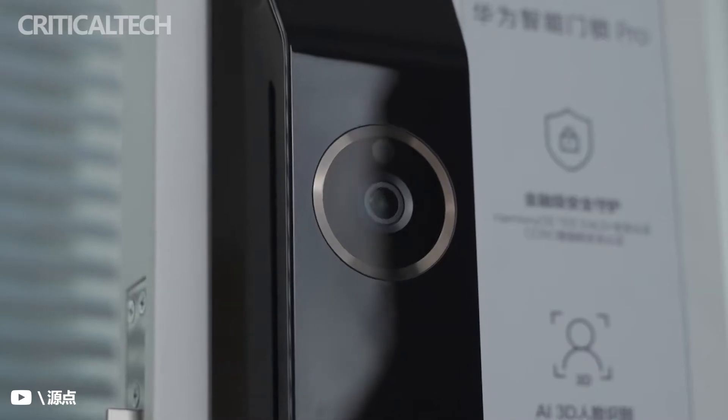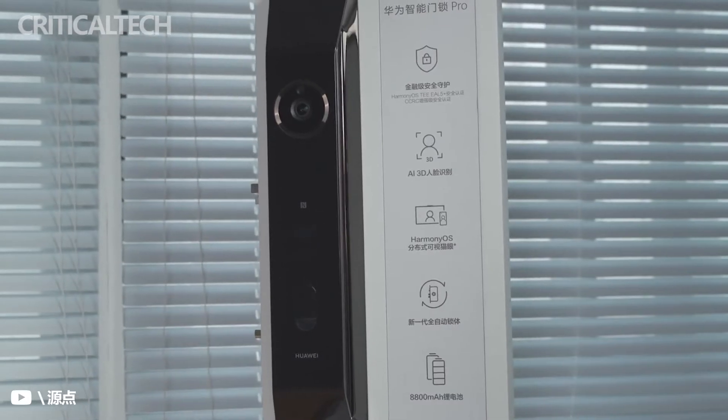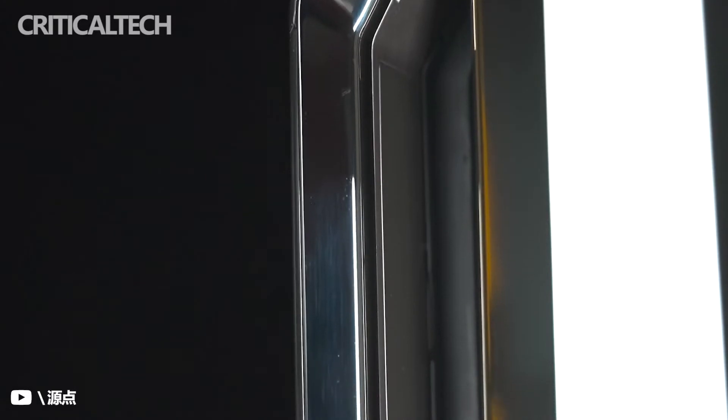Both these new Smart Door Locks come powered by Huawei's self-developed HarmonyOS, making it the world's first smart lock to be using HarmonyOS. It is also a part of the HarmonyOS ecosystem and can be connected to other smart devices within the home.